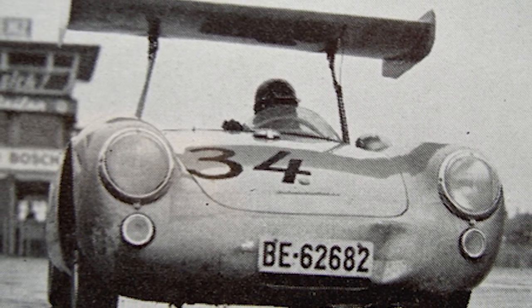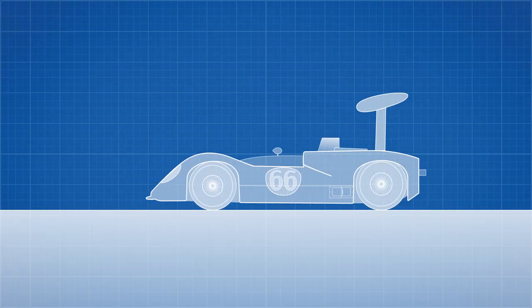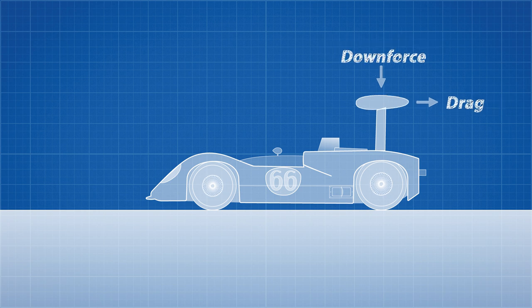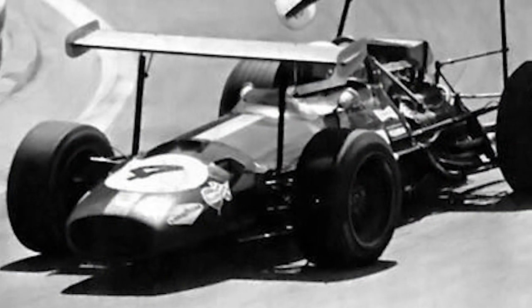In 1963, Jim Hall mounted an adjustable wing onto his Le Mans-winning Chaparral 2e. This controllable wing meant that it could be made horizontal to reduce drag on long straight sections of the track, and lowered when entering turns. At this point the idea could not be ignored any longer, and manufacturers began to design entire cars around this concept rather than just going for the most aerodynamic shape possible.